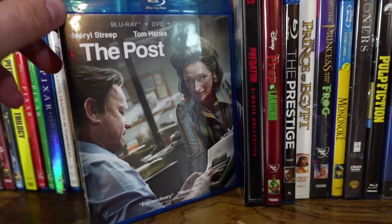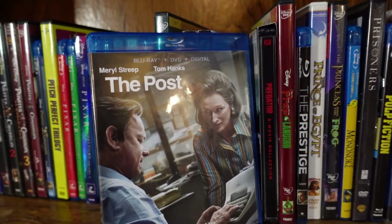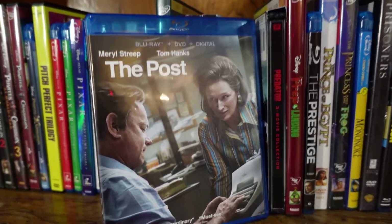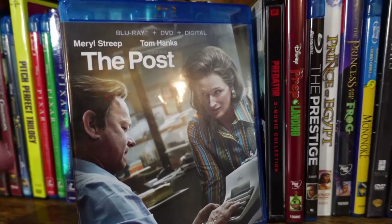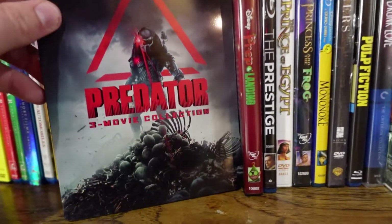The Post from Steven Spielberg — I really like this one. I know some people dismissed it as an overrated Oscar-nominated film, but I actually really like it. I love the performances, the storytelling was fascinating, very well-paced — one of the more underrated films from Steven Spielberg.